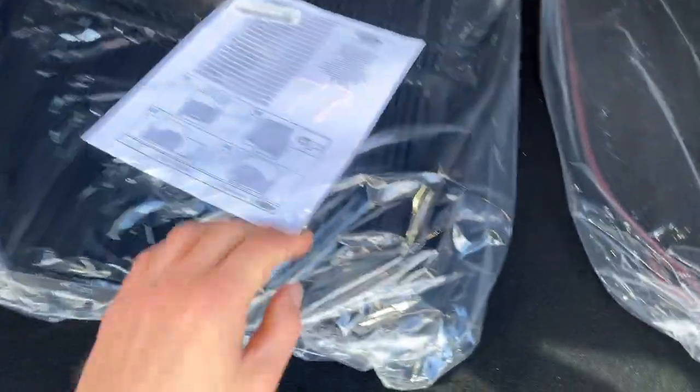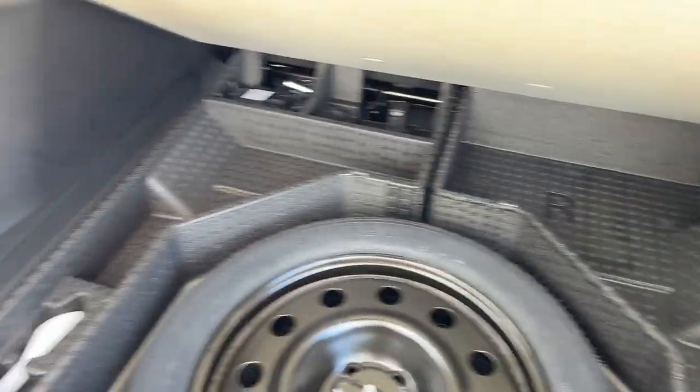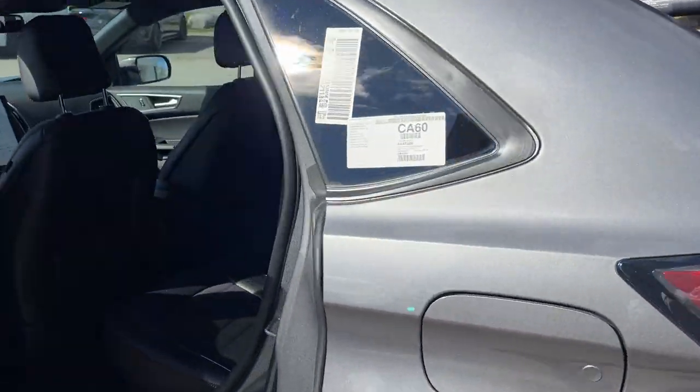You get plenty of storage back here and you can fold down those rear seats for even more with just the push of a button. This vehicle has the cold weather package, so you have first and second row floor liners as well as carpet mats and plenty of storage underneath around the spare tire. This vehicle also has an engine block heater, so it's great for the winter.